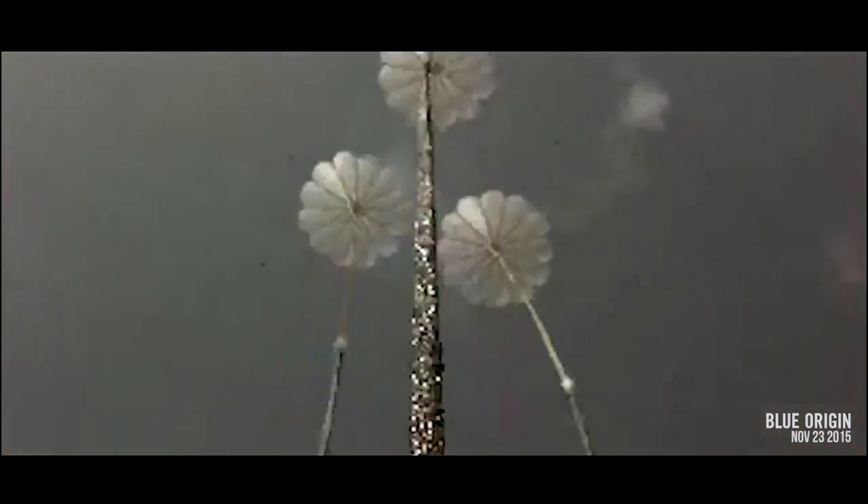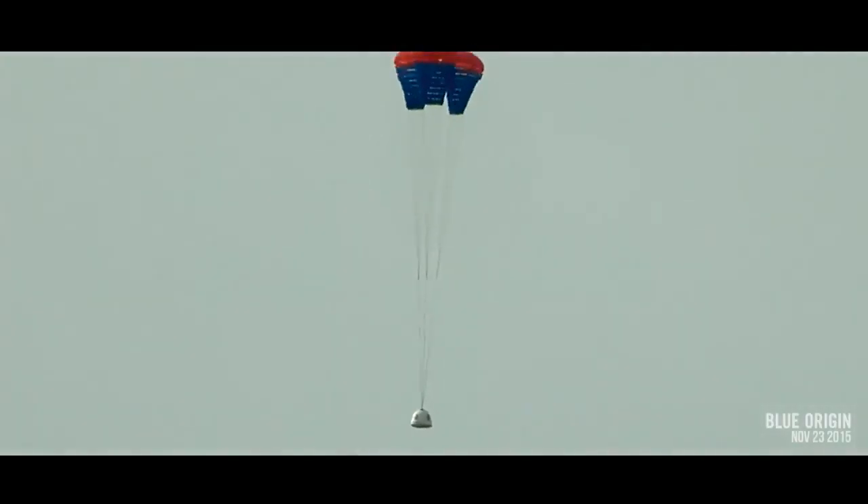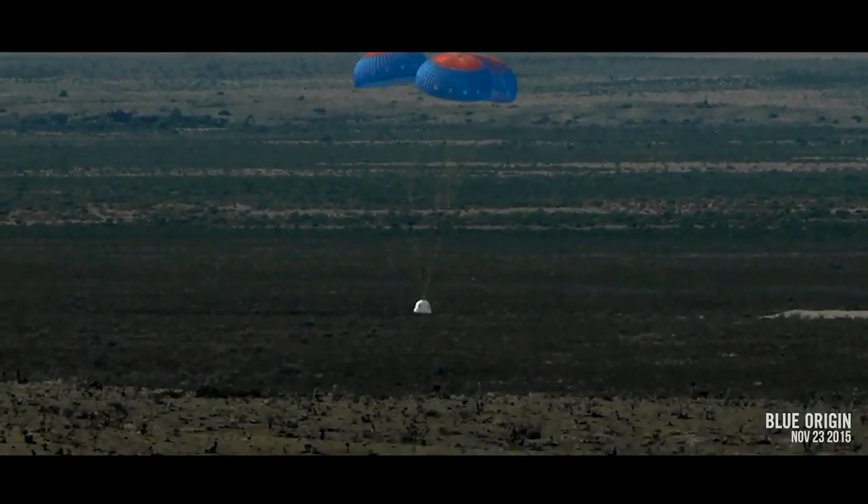Drogue parachute deploy, main parachute deploy, touchdown.